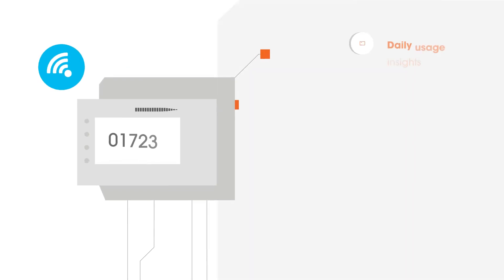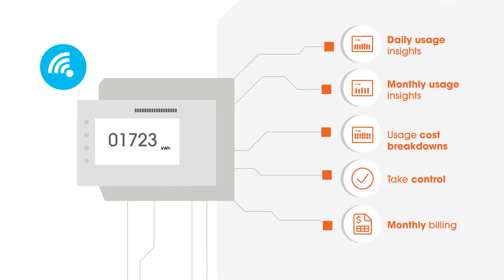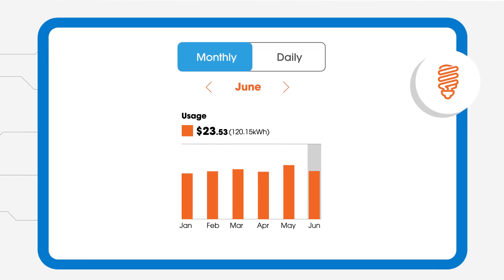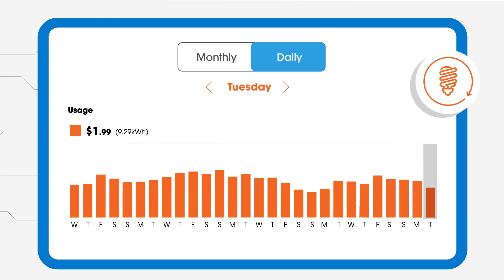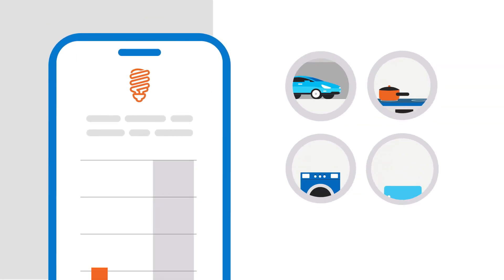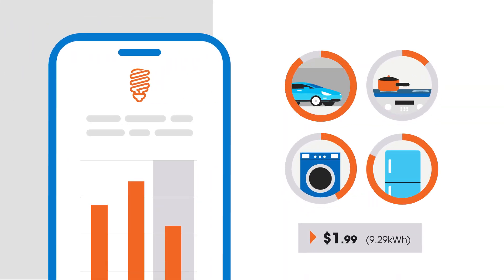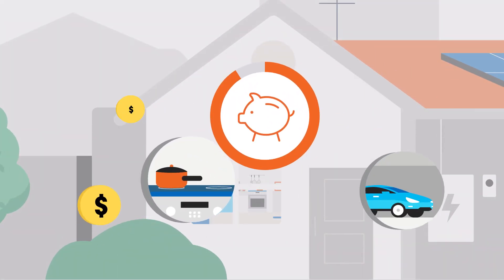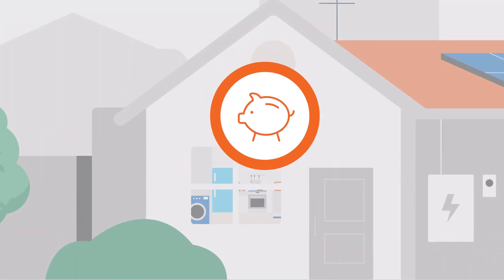Unlike basic meters, smart meters empower you with better usage insights. In my account, you can drill down to a monthly and daily view of your usage, which is updated 48 hours after the electricity has been used, meaning you can track and make changes to your usage. Doing this may help you find ways to save money on your electricity bill.